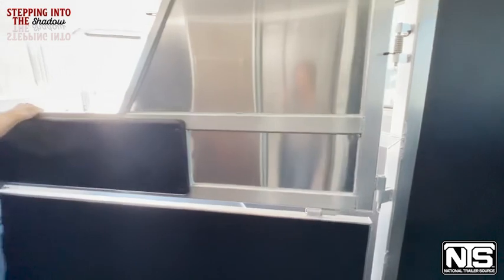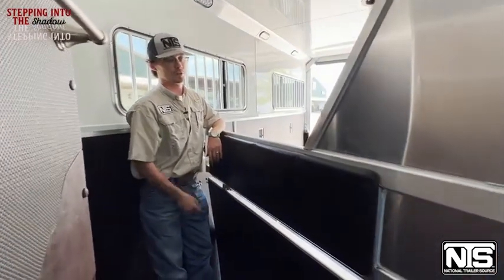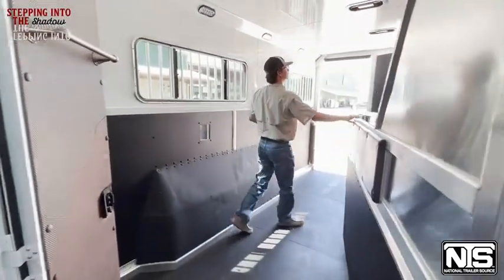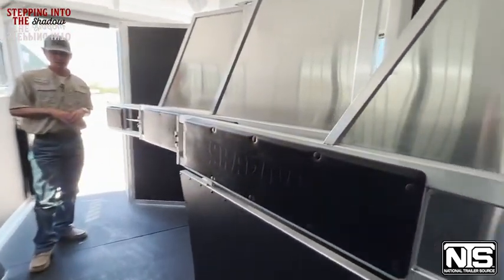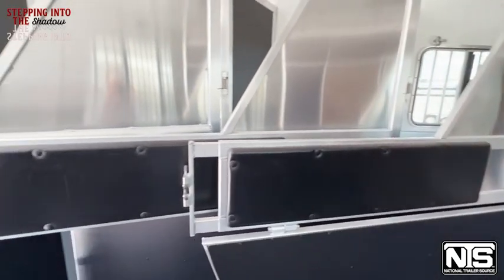Coming in here, you're all aluminum. You've got a stud wall here on your first stall, padded dividers, mangers. You've got a collapsible rear tack. You're fully lined and insulated in here, floor mats, pop-up vents — just a lot of room in here.